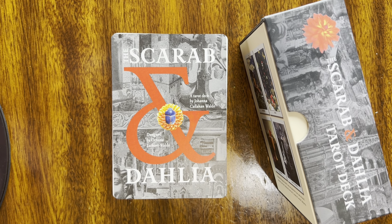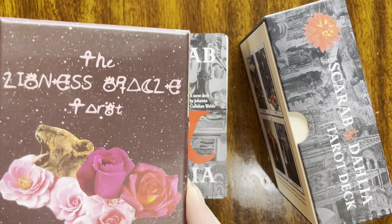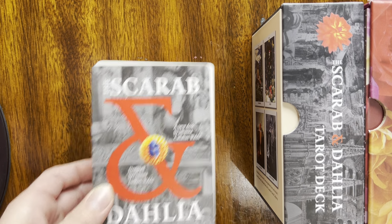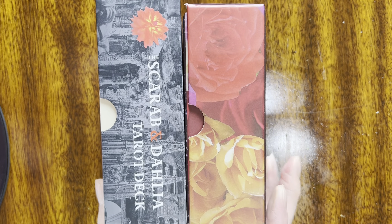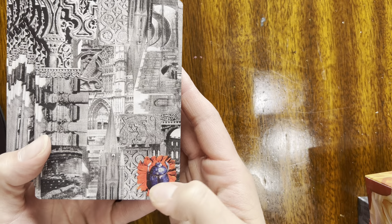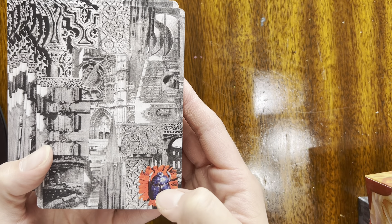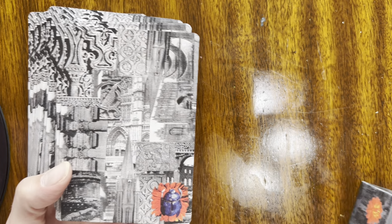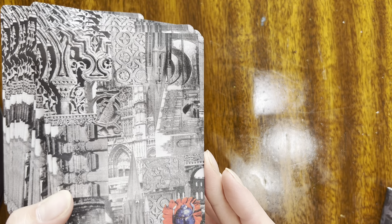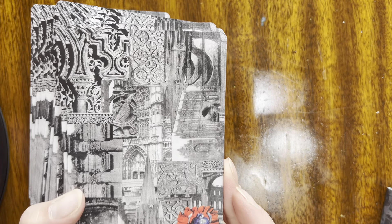I love a thick deck. I wanted to grab the Lioness Oracle just to compare these sizes — they're about the same. I love it. It's very elegant. I love these silver edges. I love these backs with this hint of a beetle. So Scarabba is a beetle — it's an Egyptian beetle. Here are the detailed backs. It's really beautiful.